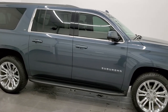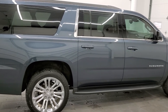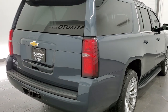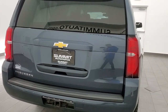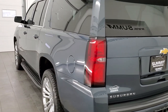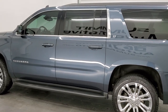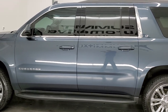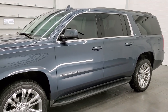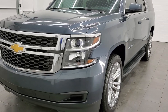This 2019 Chevy Suburban LT1 is stock number 12476Z. We are here at Summit Automotive in Fond du Lac, Wisconsin, your new and used SUV headquarters. This 2019 Chevy Suburban has the 5.3 liter V8 engine. This vehicle has been fully safety inspected by our service shop per the state of Wisconsin inspection process. It has a fresh oil and filter change, all the fluids have been checked and topped off, and this vehicle is 100% ready to go.